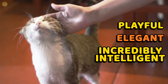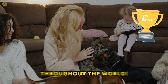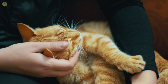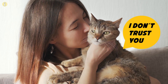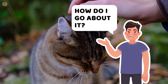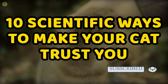Playful, elegant, and incredibly intelligent — that's your average feline best friend for you. There's a reason why cats are the second most popular pets not only in the United States but throughout the world. As a cat owner, though, you have to be very careful when it comes to taking care of them. Cats aren't naive at all, and you actually have to put in effort if you really want your cat to completely trust you. Here are 10 scientifically proven ways to make your cat trust you.